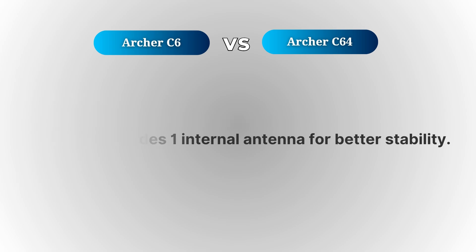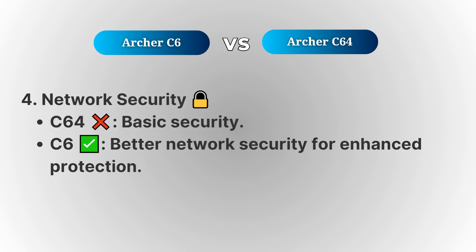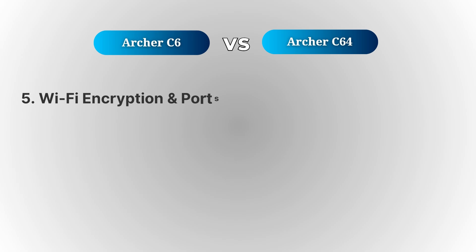When it comes to network security, the Archer C6 has an edge, offering better encryption for more secure connections. Both routers provide strong Wi-Fi encryption, but the C6 takes the lead with an extra layer of protection.